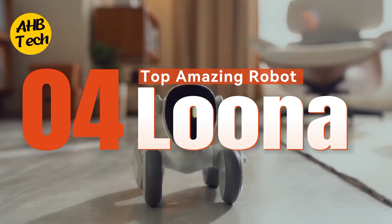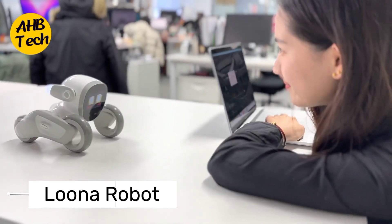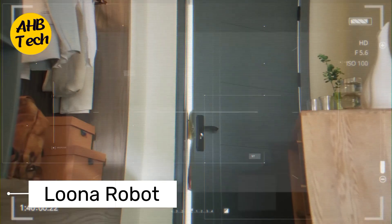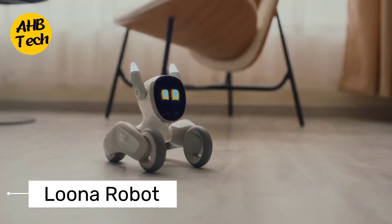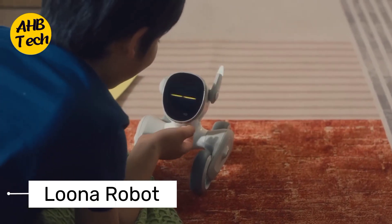4. Luna. Meet Luna, the queen of home automation. This sleek robot assistant can do everything from controlling your lights and thermostat to playing music and setting alarms. Luna even learns your routines and preferences, making your life easier and more comfortable. Think of her as a super efficient robot butler who always knows what you need before you even ask.